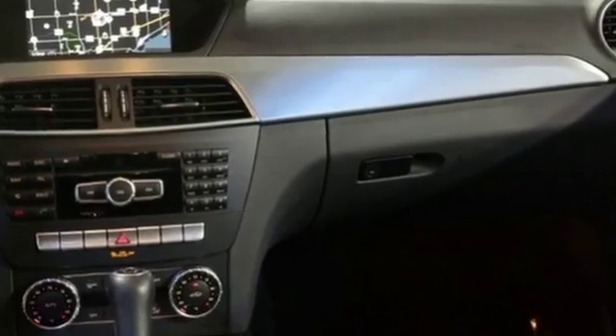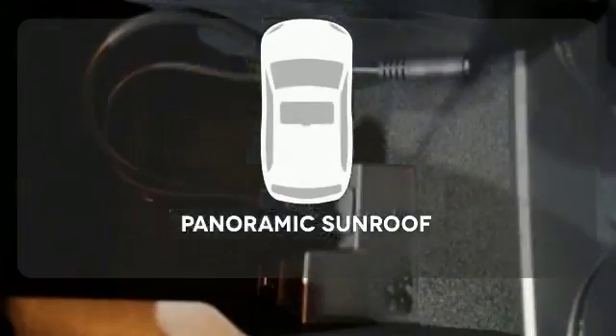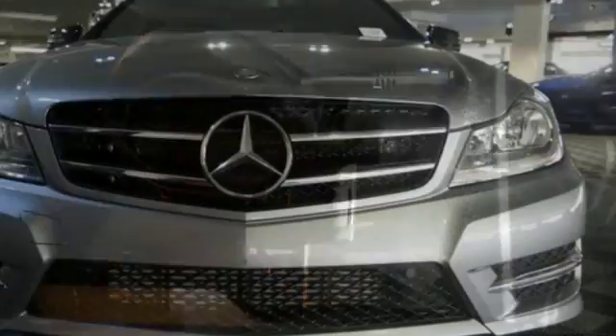Stay safe with stability and traction control, heated mirrors, and multiple airbags. Let even more of the outside in with a panoramic sunroof. It's pure Mercedes-Benz style.